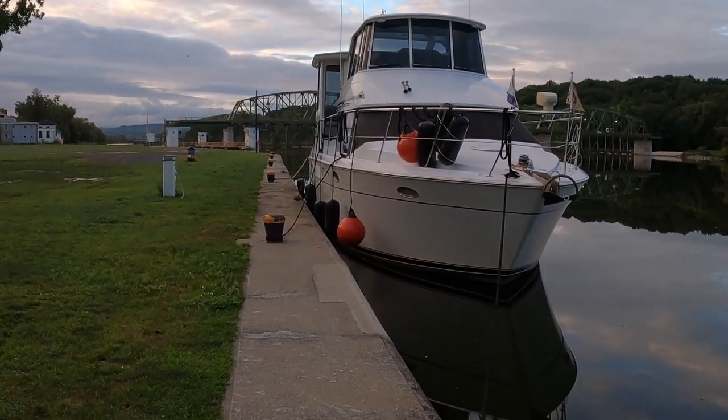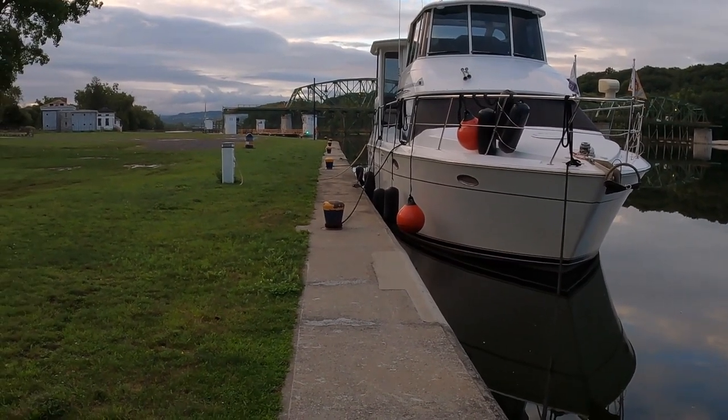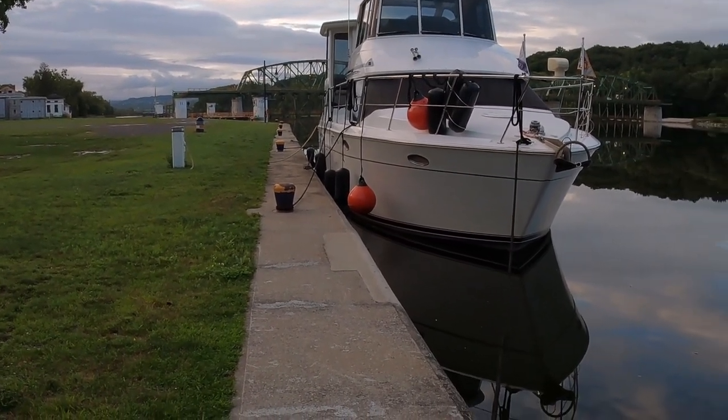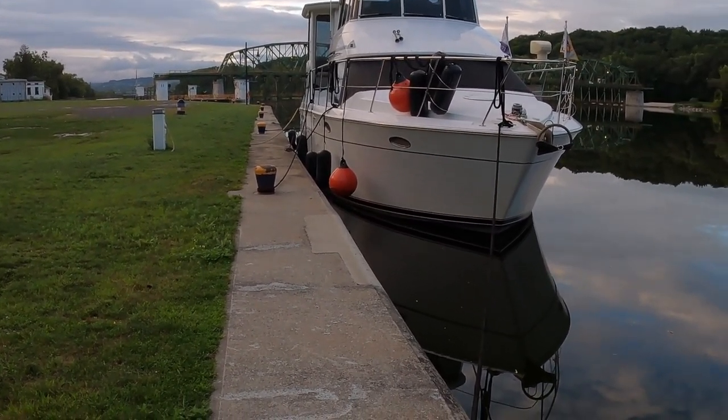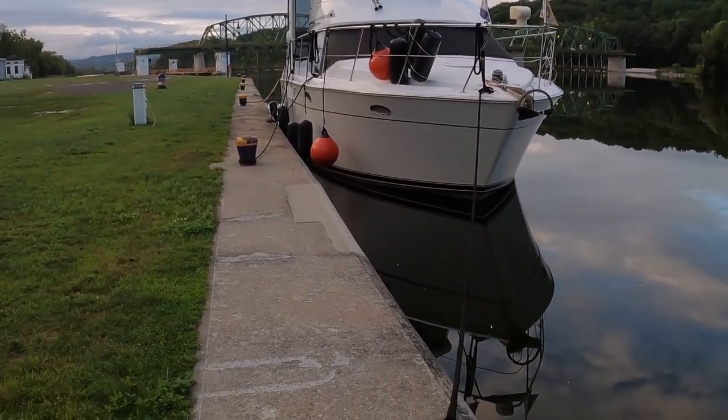We're here in Amsterdam, New York and this is Lock 11 right back there. We were able to get a spot on the wall. They do have three power pedestals, so that's a good thing.